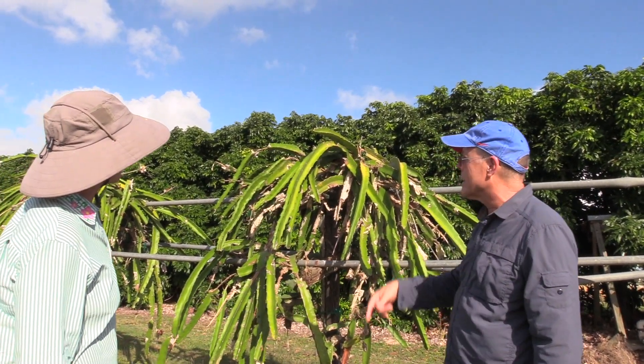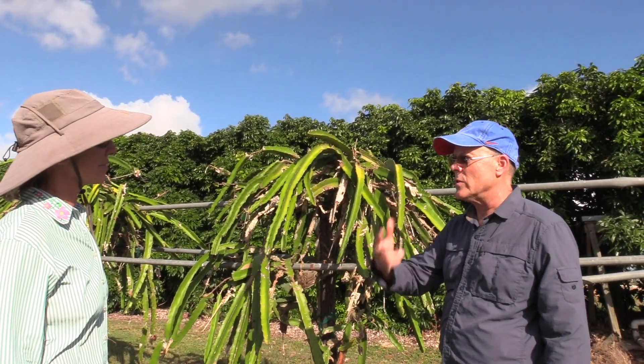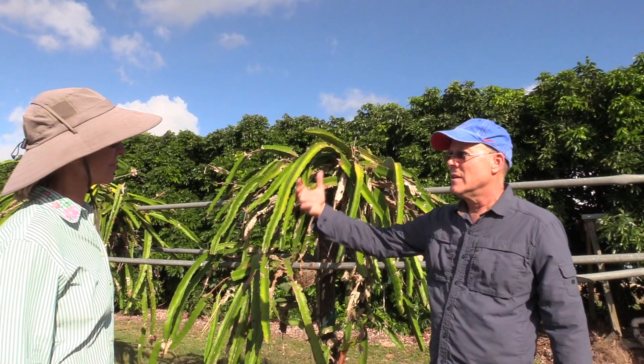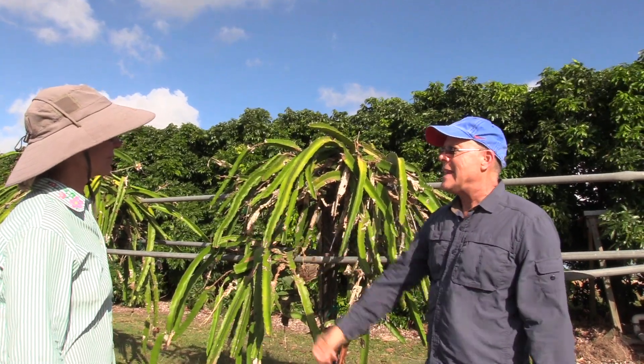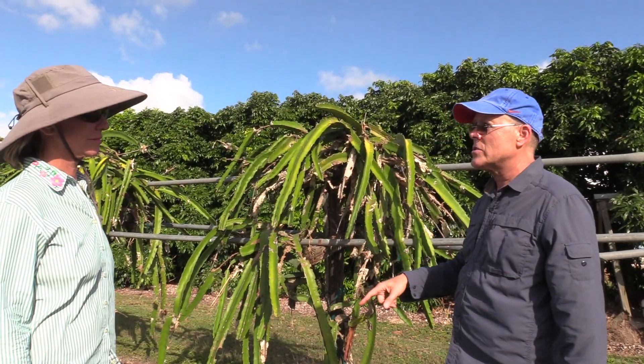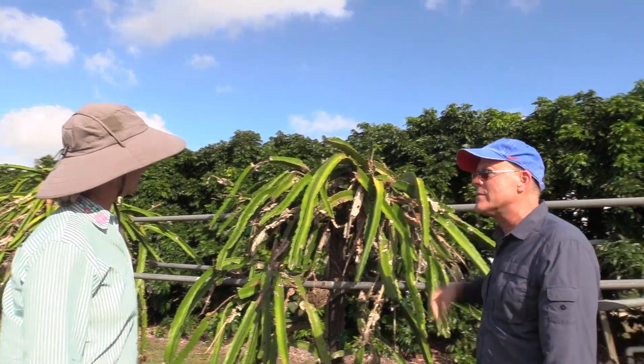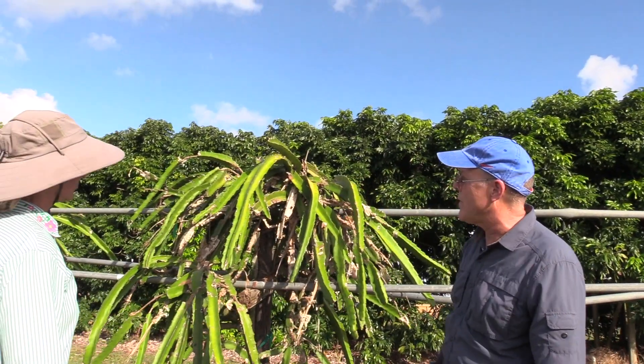That's the first step. Then during the flowering and fruiting there are a few selective fungicides that you would use periodically to protect the fruit as it grows. Really, from December through April, you should be coming in and removing and pruning out infected material.